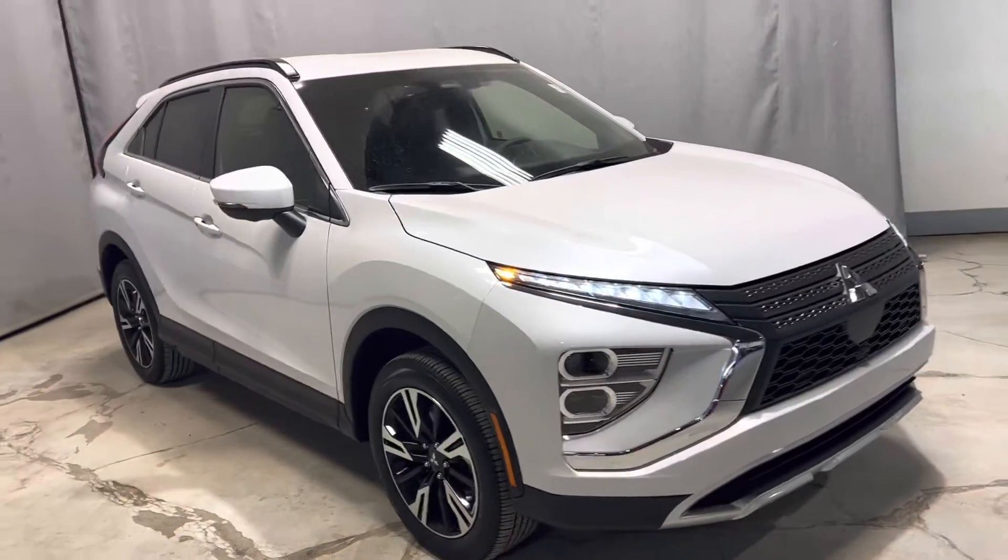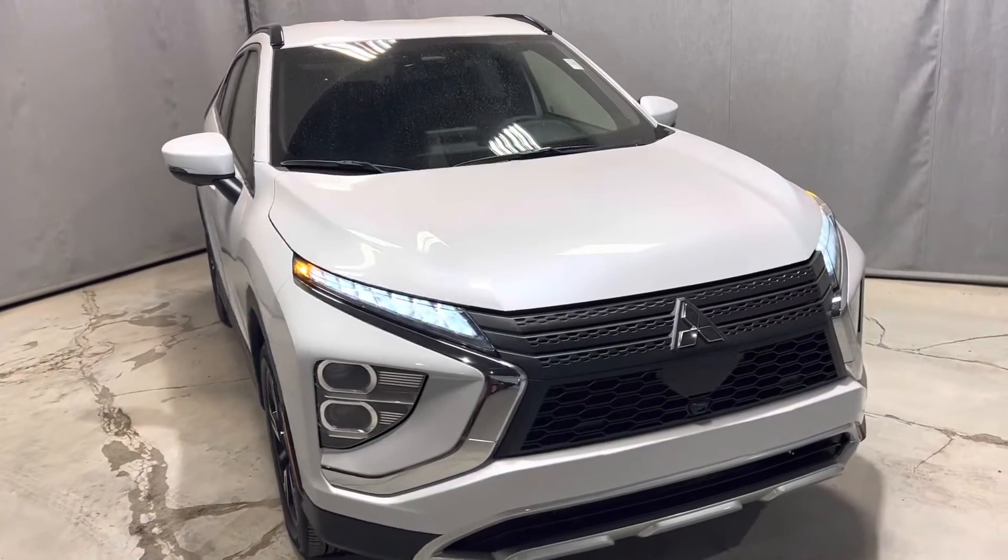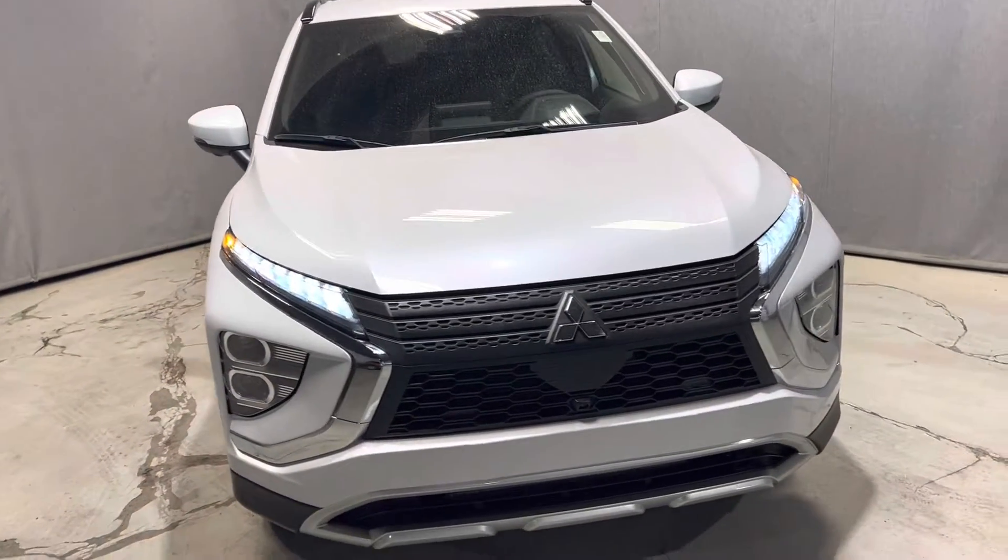Hey, it's Mike here from Northside Mitsubishi. Here is a quick walk-around video on our stunning 2023 Mitsubishi Eclipse Cross.